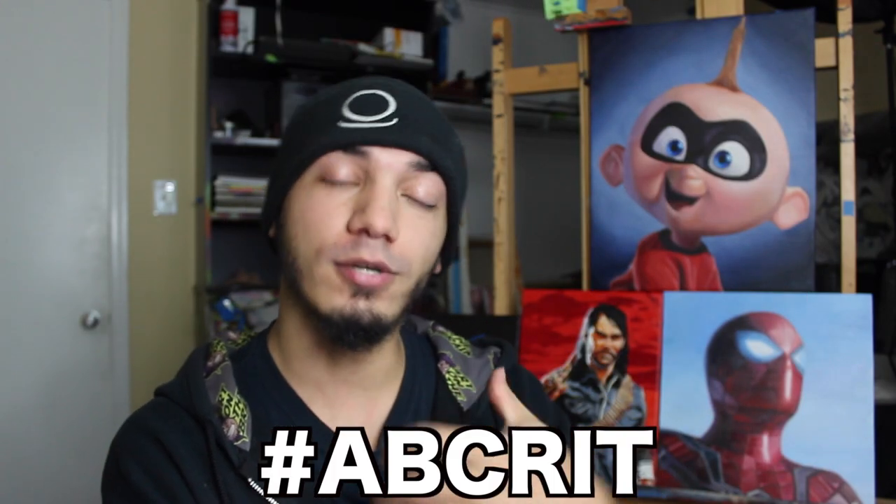Welcome back ladies and gentlemen, today we have another critique video of your artwork. For those unfamiliar with the series, we critique your work when you use the hashtag #abcrit over on Instagram — it's that easy.